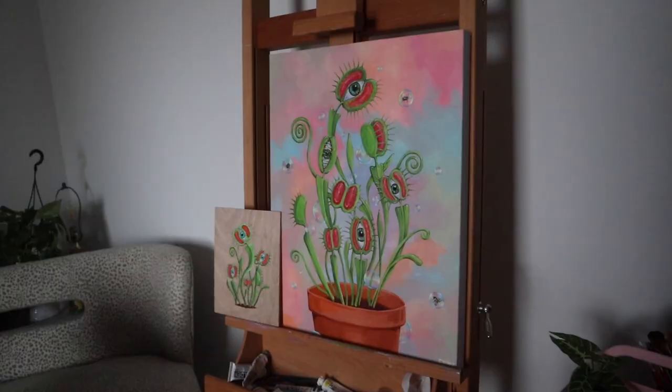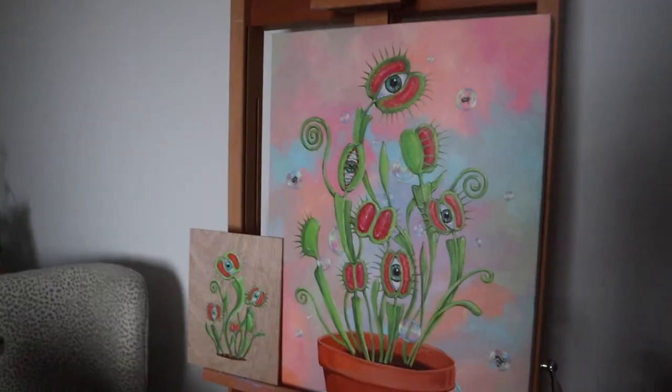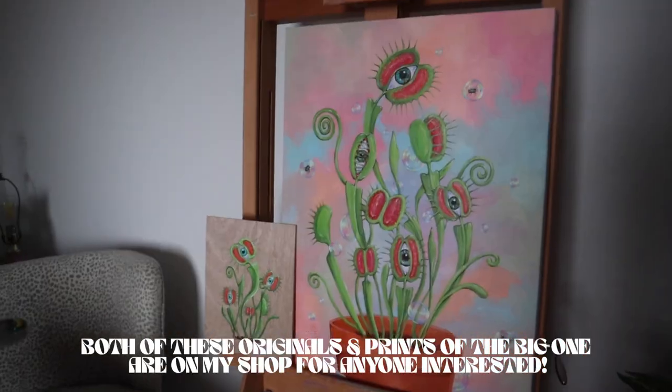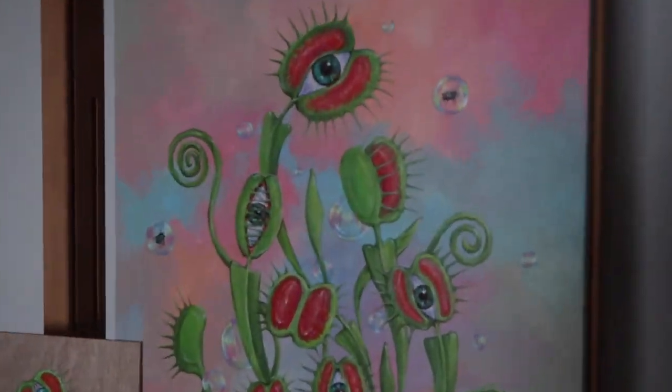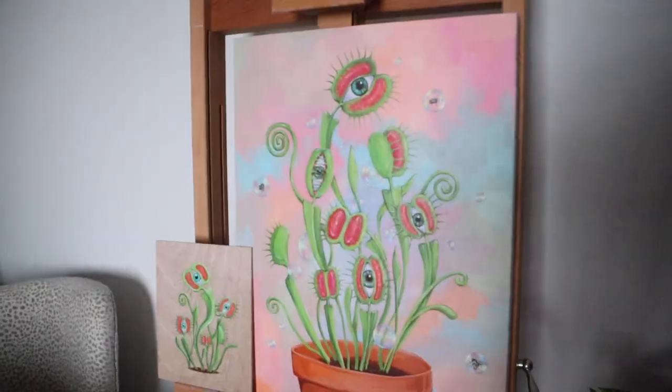Okay guys, I'm sorry I literally sucked at filming that. This painting is all done and I ended up loving it so much that I literally made a mini one — I'm not done with the pot yet. I'm about to take the content and reveal this on Instagram, but I look crazy. I literally woke up like 20 minutes ago and I'm still drinking my coffee.